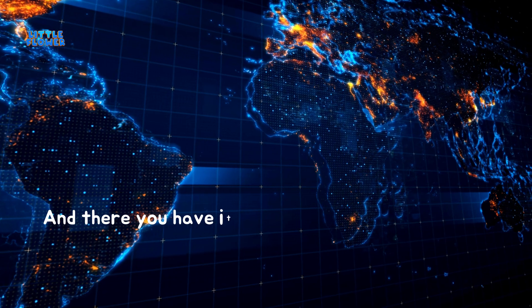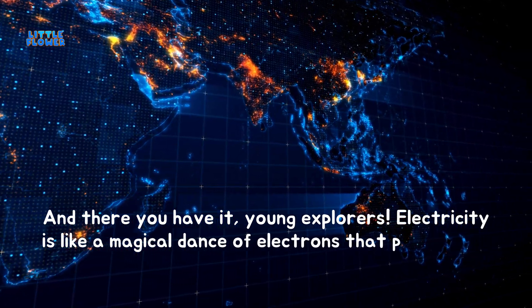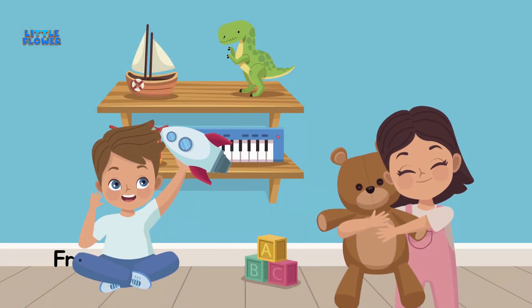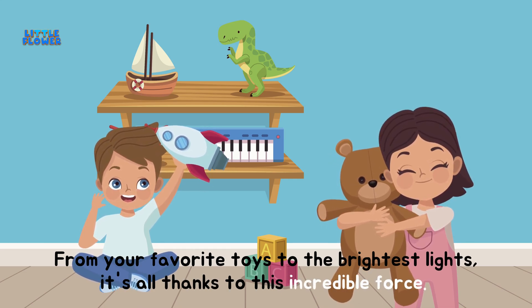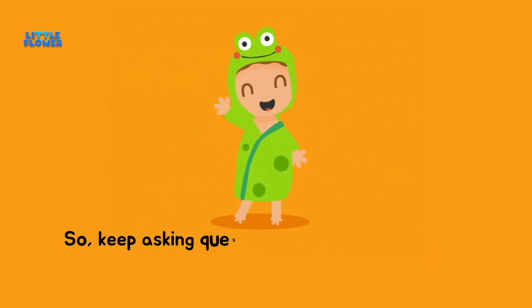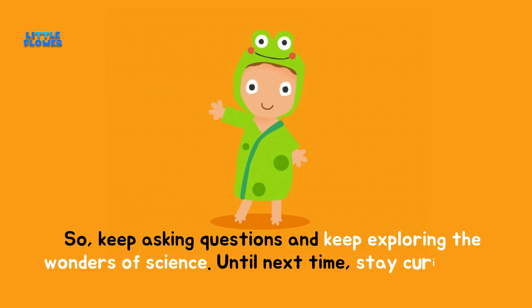And there you have it, young explorers. Electricity is like a magical dance of electrons that powers our world. From your favorite toys to the brightest lights, it's all thanks to this incredible force. So keep asking questions and keep exploring the wonders of science. Until next time, stay curious and stay electrified.